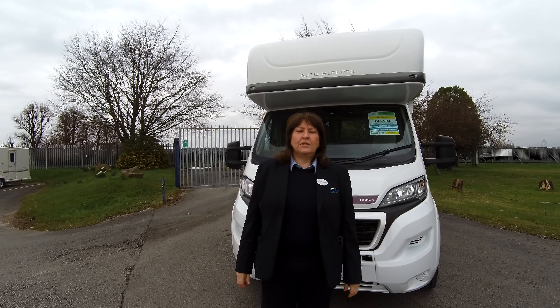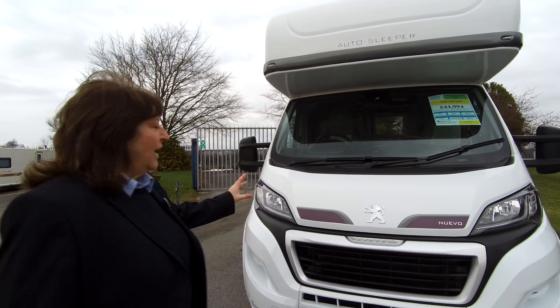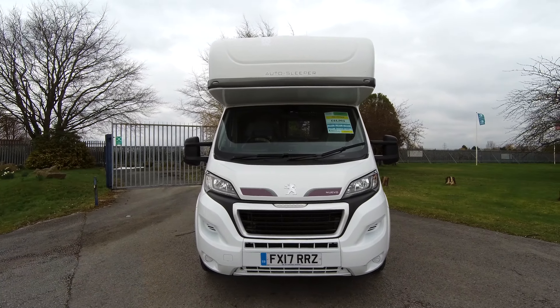Hi, I'm Pat here at Don Amott Leisure. We want to introduce you to this Autosleeper Nouveau EK. As you can see it's built on the Peugeot engine, it's done 17,000 miles and it's on a 17 plate.